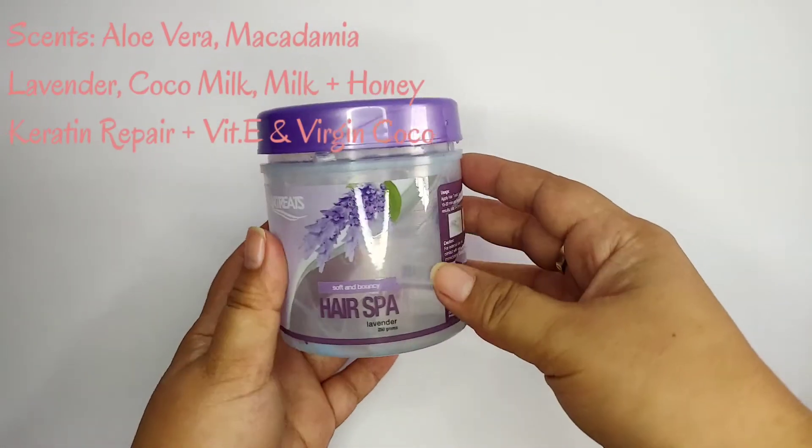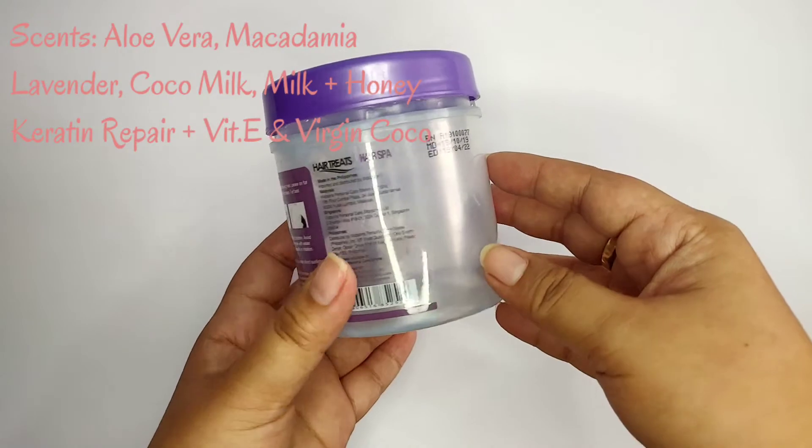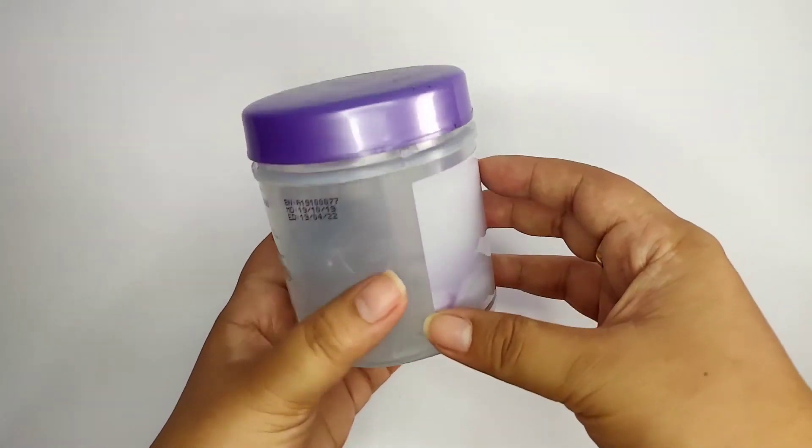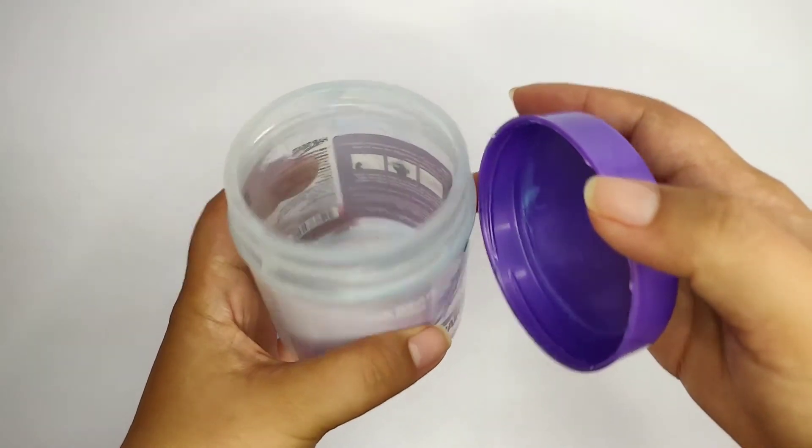Next product is Hair Treats Hairspa, in lavender scent. Wala namang laman kasi naubos ko na. Hair treatment na super affordable, hindi basag ang budget. And it comes with many scents but I prefer the lavender one. I use it after shampoo, leave it for 30 minutes, then wash off.